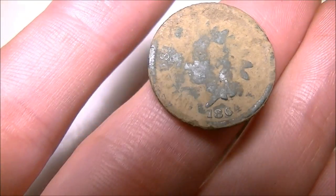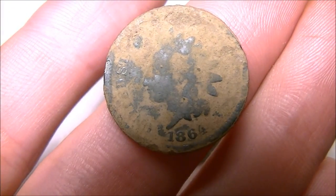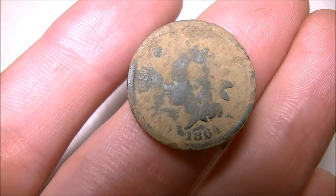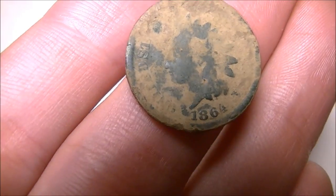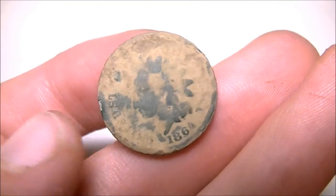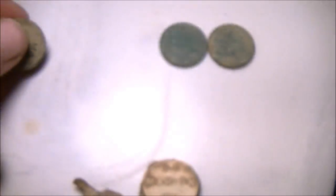This is as close as you can get to finding an Indian head without finding a fatty because they ran from 1859 to 1864, so this would have been the second part of the year. And that's going to do it. I hope you guys enjoyed the video. I just had an awesome time — a lot of driving, a lot of digging, a lot of swinging, but I had a lot of fun. Thanks for watching. Take care everyone, and happy treasure hunting.